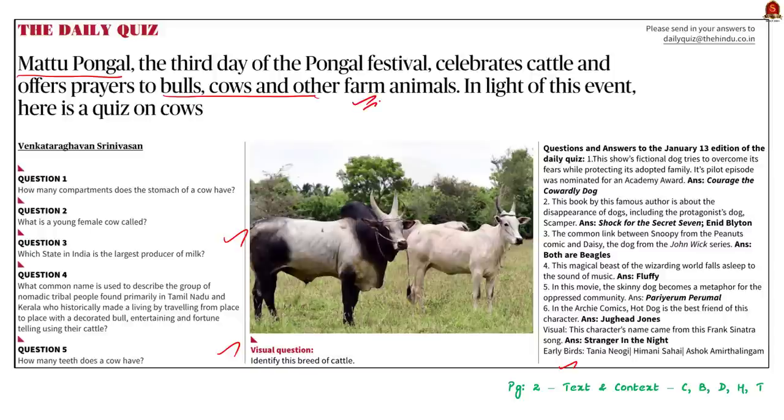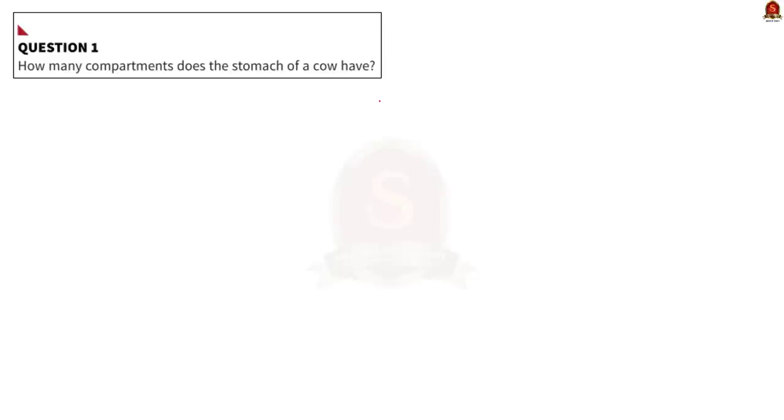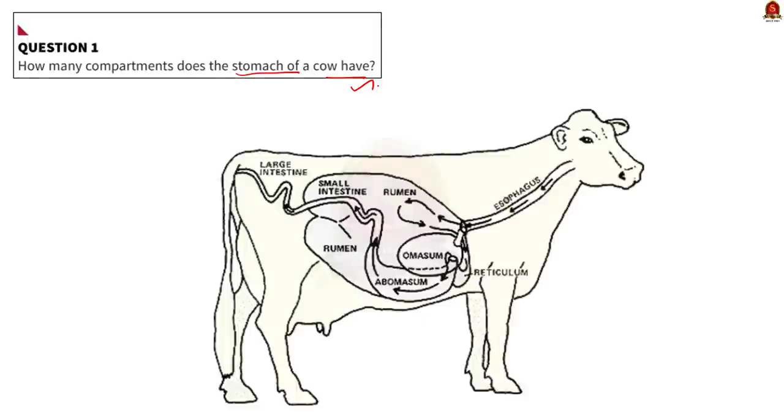The first question asks how many compartments a cow's stomach has. Technically, cows have only one stomach but it has four distinct compartments made up of rumen, reticulum, omasum and abomasum. You can see that in the image given here. Grasses and other roughage that cows eat are hard to break down and digest, so cows have these specialized compartments.